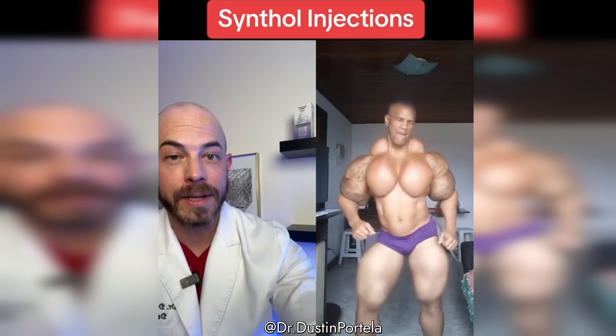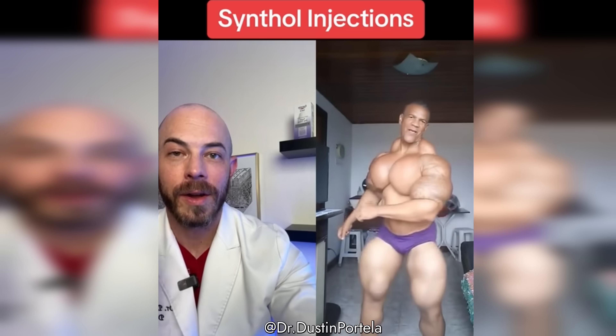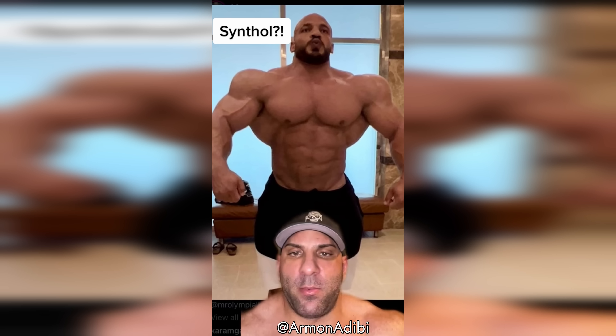This person probably does go to the gym. They probably work out a lot, but they're probably injecting something called Synthol. His waist looks good — it's super small — but his shoulders, there's a problem with his shoulders.